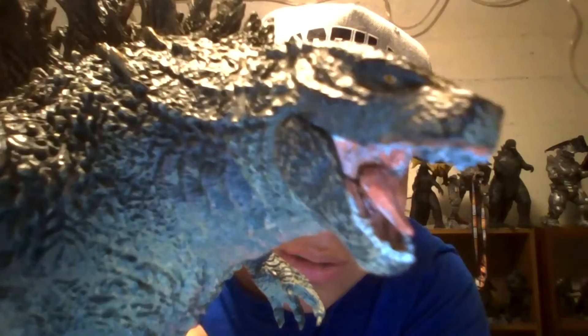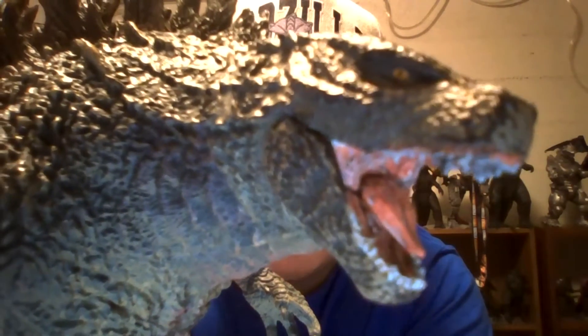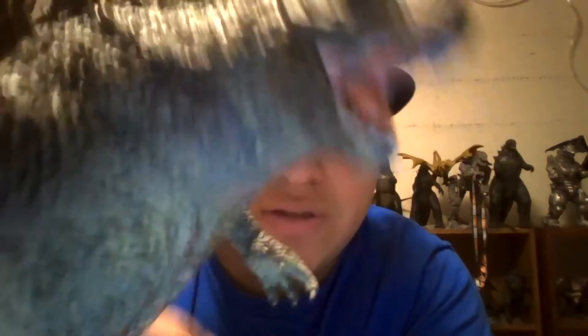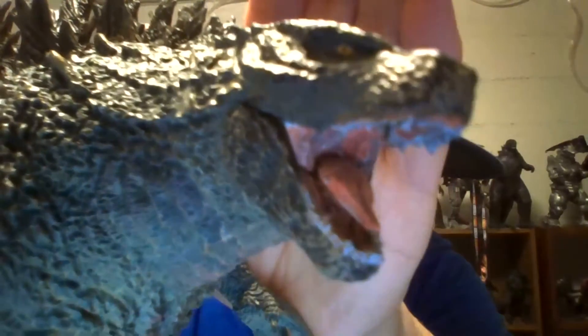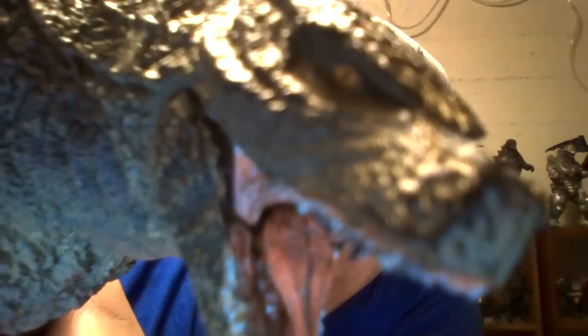The eyes — let me see if I can bring it over. Hopefully you can see the eyes. The eyes are a yellowish color with a black dot. You can see the mouth a little bit more. And that is it for the paint.